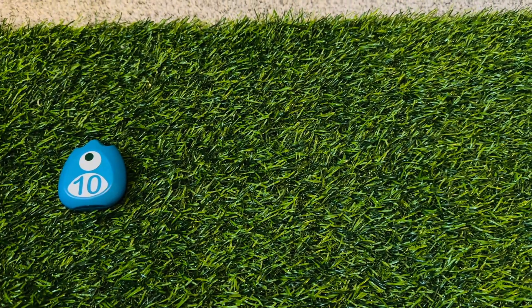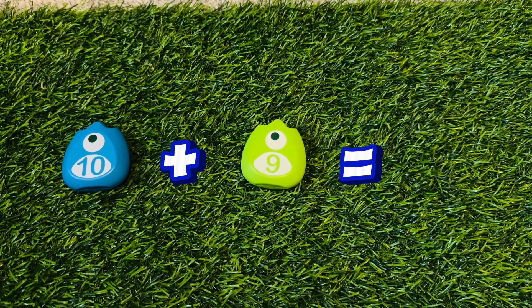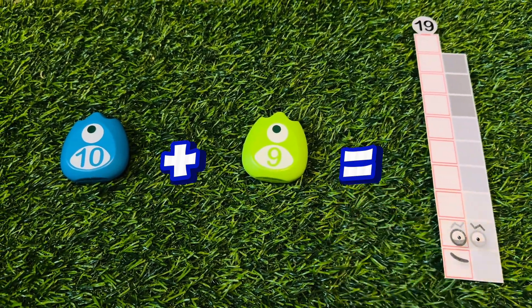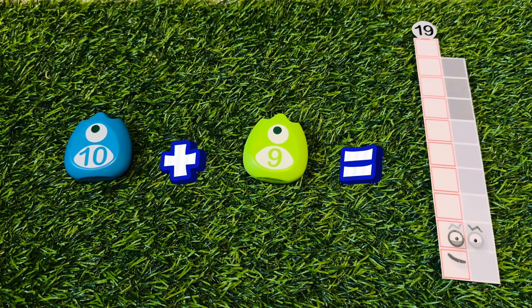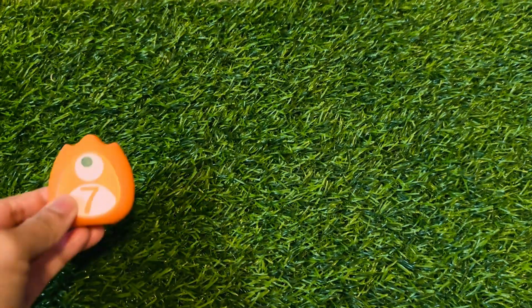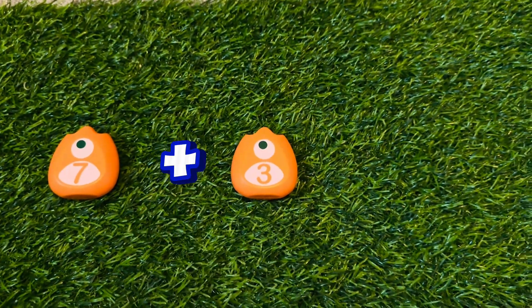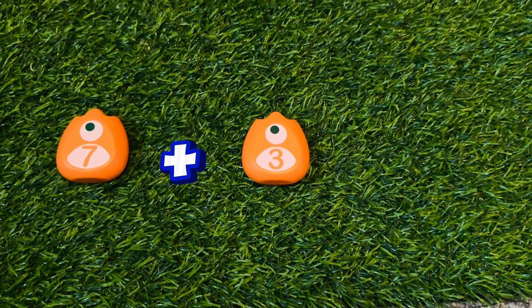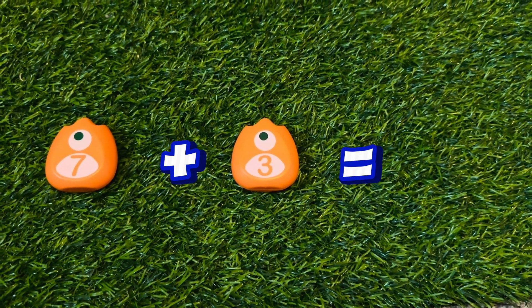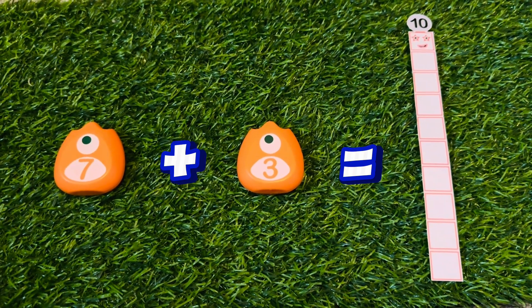10 plus 9 is equals to 19. 7 plus 3 is equals to 10.